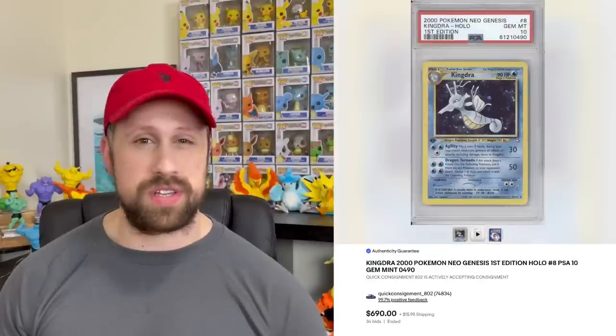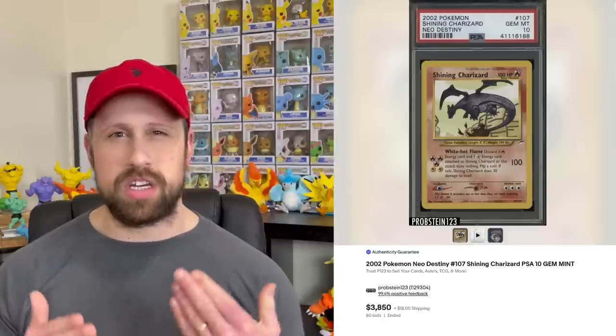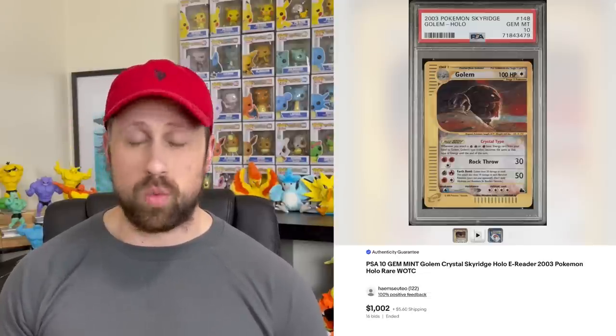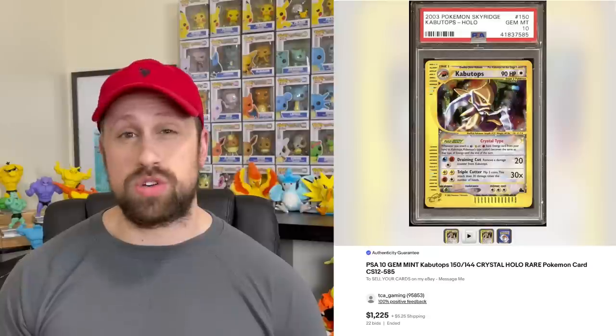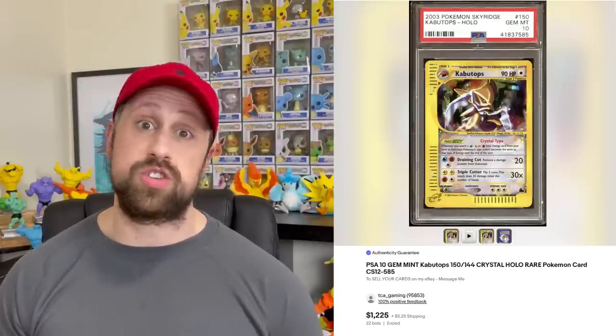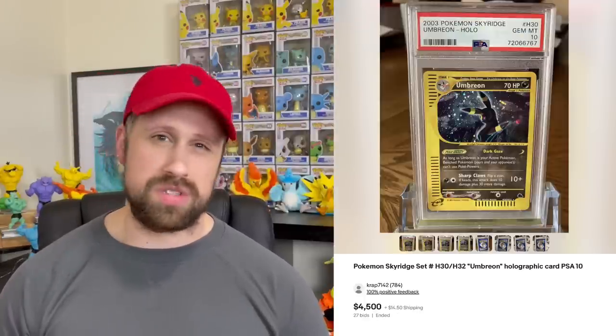The unlimited Shining Charizard sold for $3,850. Getting into the E-series, we saw a couple of crystal cards come by — a Crystal Golem from Sky Ridge sold for $1,002, while the Crystal Kabutops also from Sky Ridge sold for $1,225. And then lastly, this gorgeous Umbreon from Sky Ridge sold as a PSA 10 for $4,500.